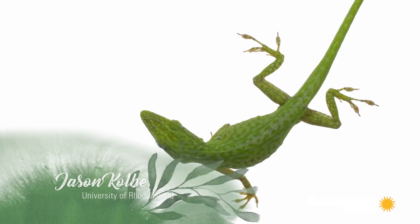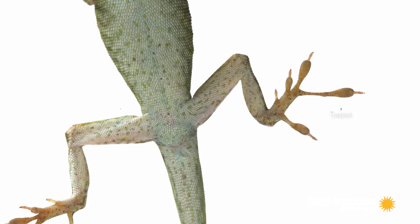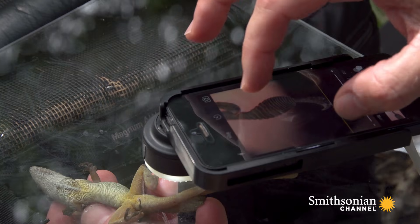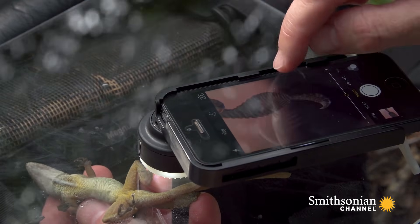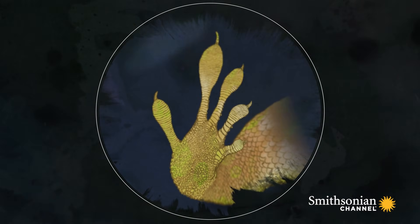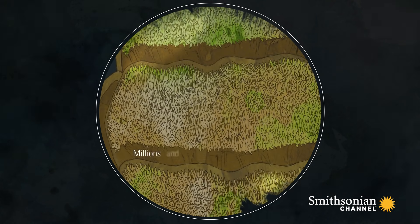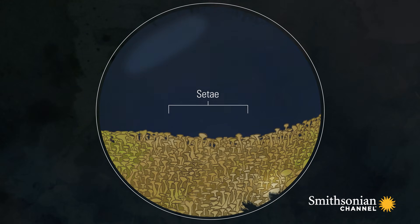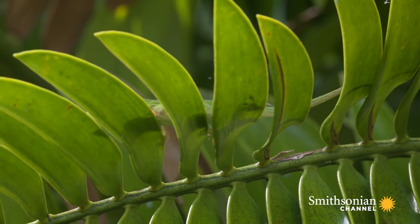Another distinguishing feature of anoles is that they have enlarged toe pads that help them cling to smooth surfaces. You can see the claw at the end of the toe, and these enlarged scales on the toe pad are called lamellae. Each one of those lamellae has millions and millions of tiny hairs called setae, and it's the setae that adhere to surfaces to generate clinging force.